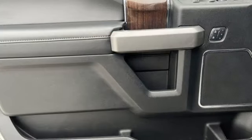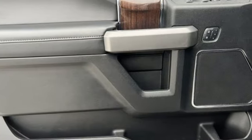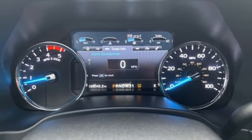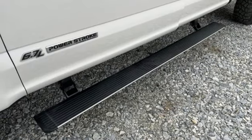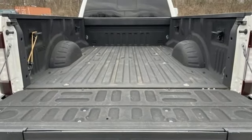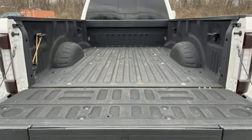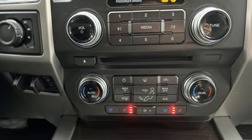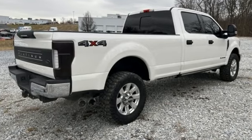V8 engine, 4-wheel drive, driver selectable mode, trailer brake controller, integrated navigation system with voice activation, sync services Wi-Fi hotspot, heated and ventilated leather bucket seats, mirror mounted spotlights, electronic shift on the fly, rear parking sensors, and automatic transmission.